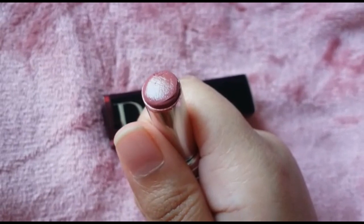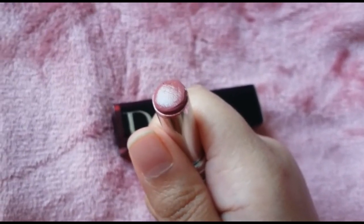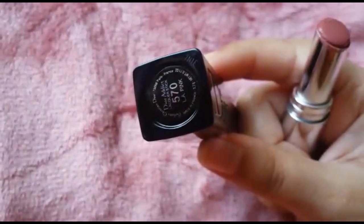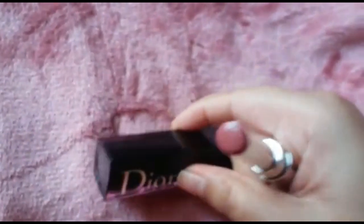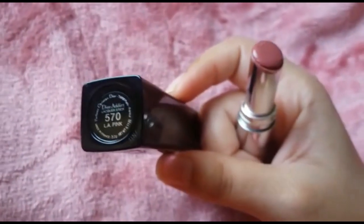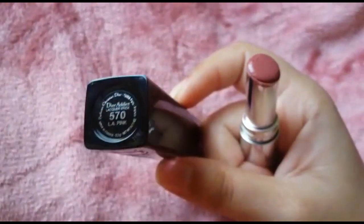This color is very suitable for fair to medium skin tones. For deeper skin tones it can look ashy or wash you out, so I would suggest this shade just for fair to medium skin tone girls. But this is an everyday kind of shade — it's a very wearable kind of shade.